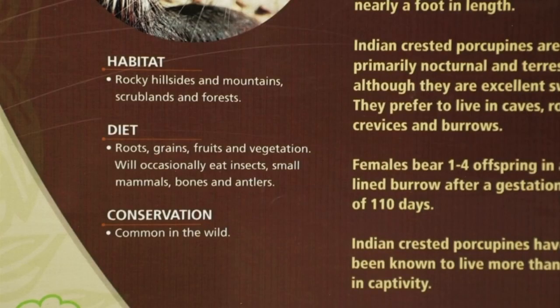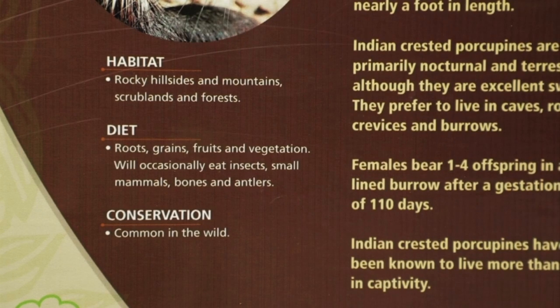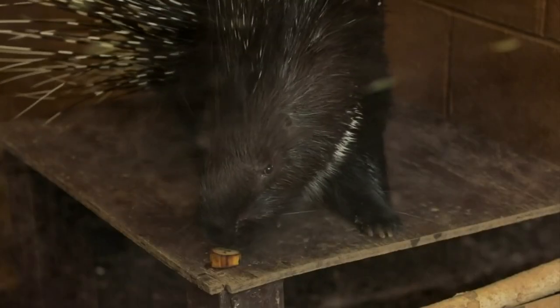In the wild, a porcupine would most likely be eating any fruit or vegetable they find, as well as grains and tubers — kind of like potatoes.